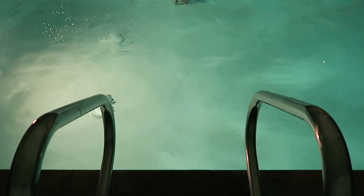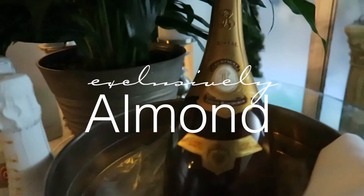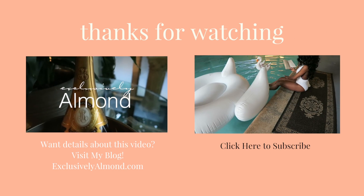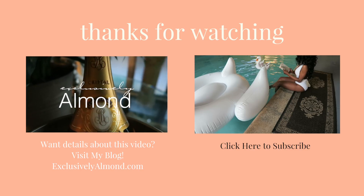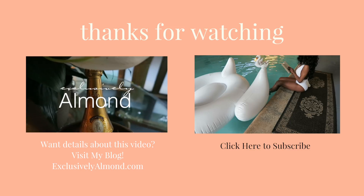Can you believe it? This is my first video on YouTube! I hope you guys will subscribe to my channel if you haven't already. Be sure to leave me a comment below and let me know what you thought of it — I'd love to hear from you. Give me a thumbs up, but hopefully a thumbs up! Alright, I'll see you guys in my next video. Bye.